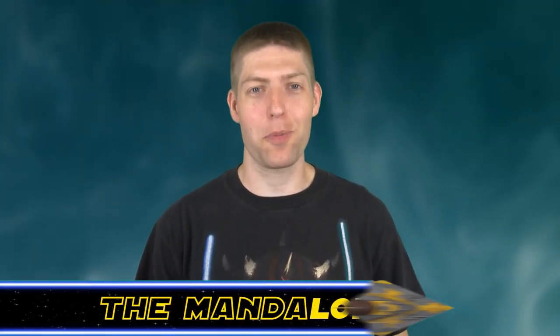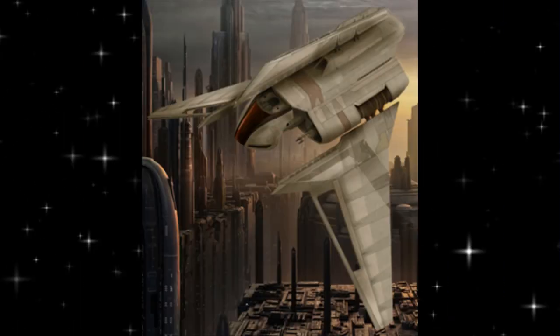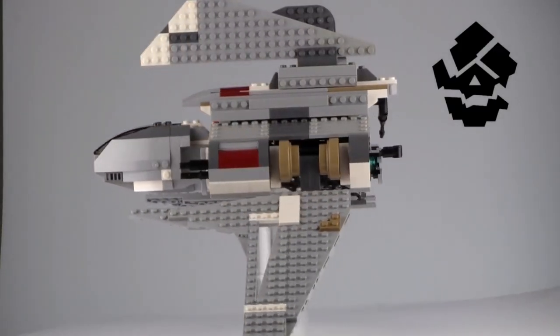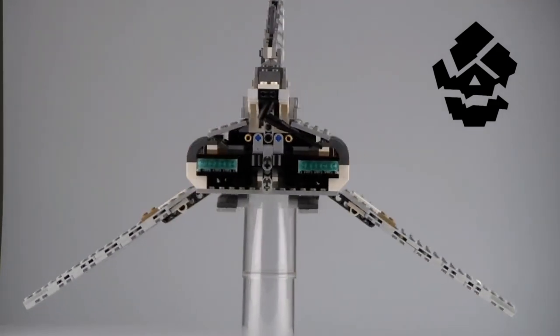Welcome back Star Wars fans to the Hyperspace Database. I'm Jonesy the Mandalorian, your host, and today's topic is the Theta-class Shuttle. The Theta-class T2C Shuttle was developed by Cygnus Spaceworks some ten years after the New Sith Wars, and was used extensively by the Galactic Republic and later the Galactic Empire.